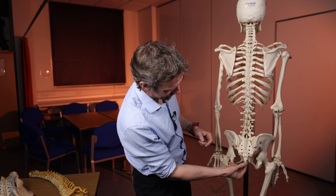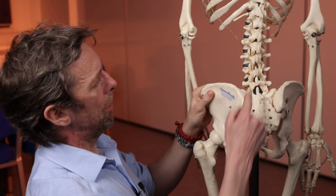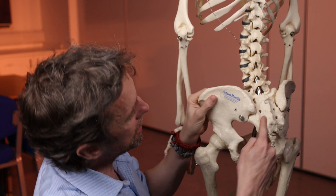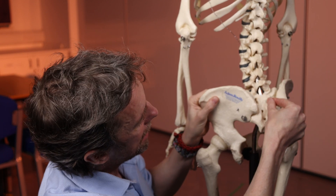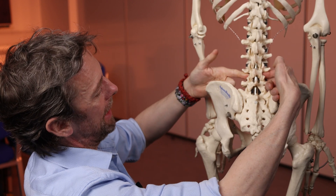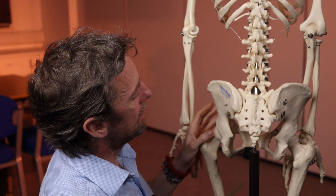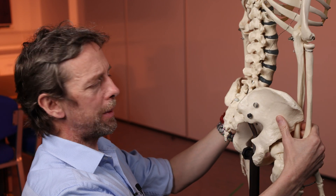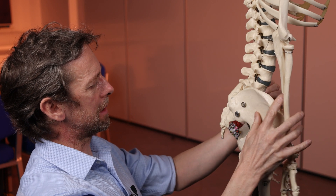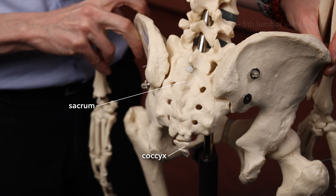The coccyx — these little tiny bones — hang down underneath. We can get a sense of these vertebrae from some of the shapes we can see: the spinous processes reflected here, the foramina — kind of intervertebral foramina but a little bit different — and it's also got a significant curve to it. There's a big direction change between the last lumbar vertebra and the first sacral vertebra.